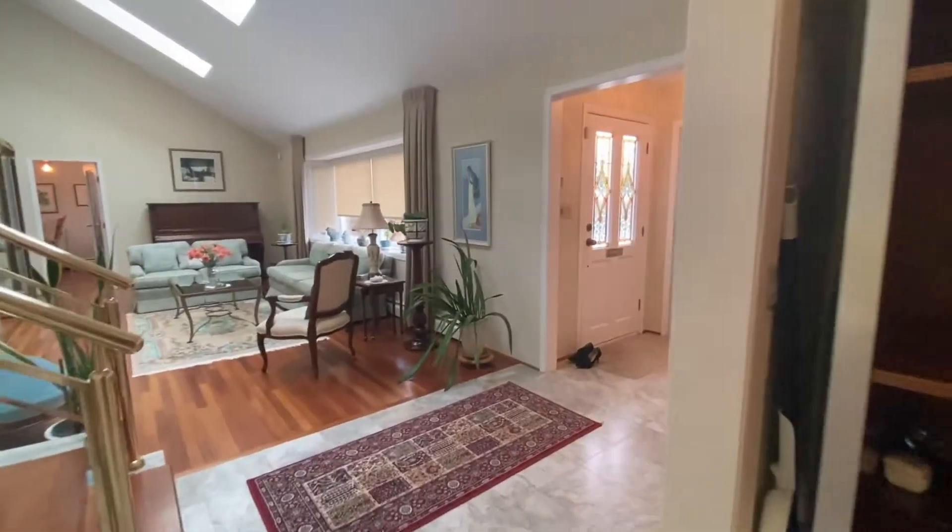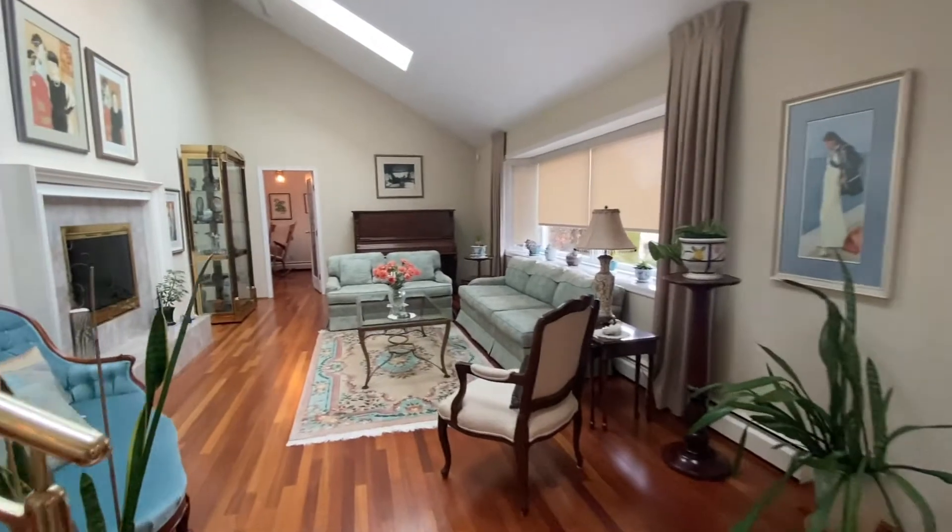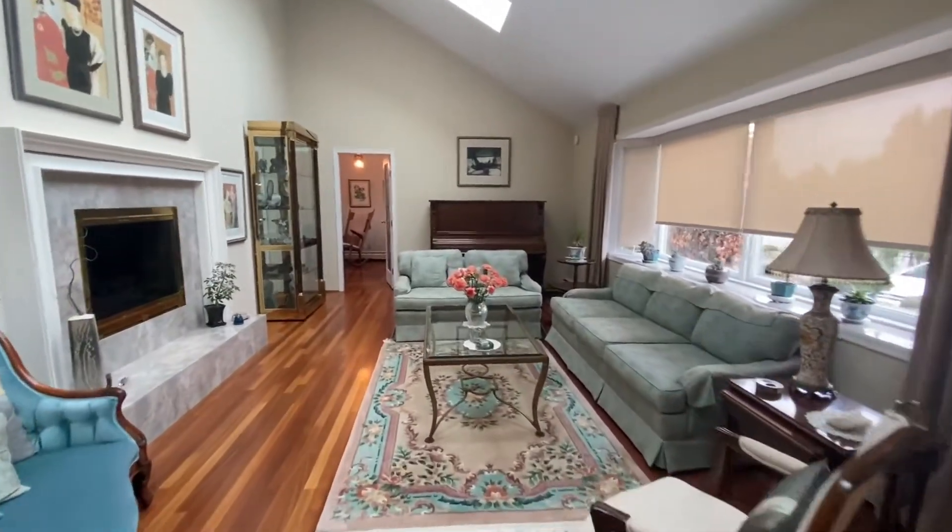The hardwood flooring continues, vaulted ceiling, beautiful skylights. It really is an elegant home.